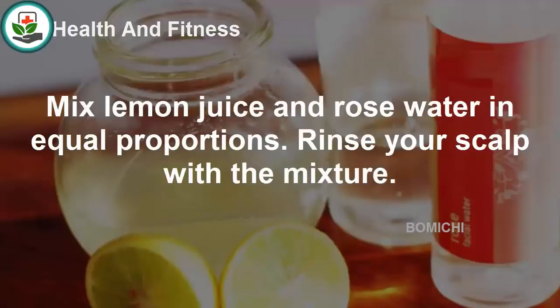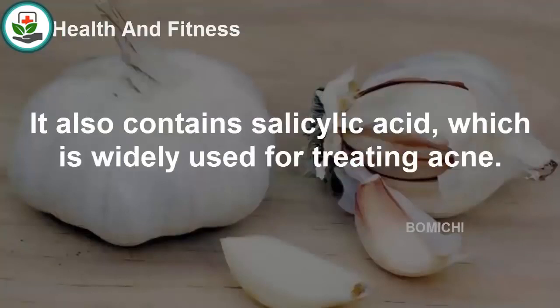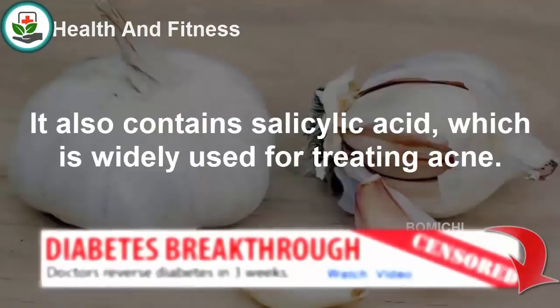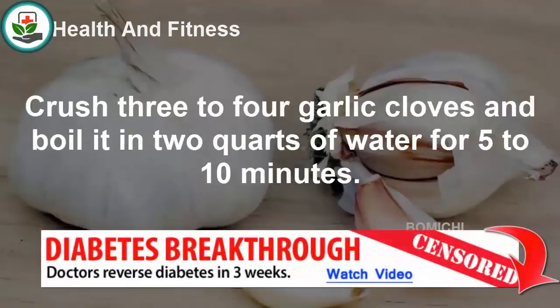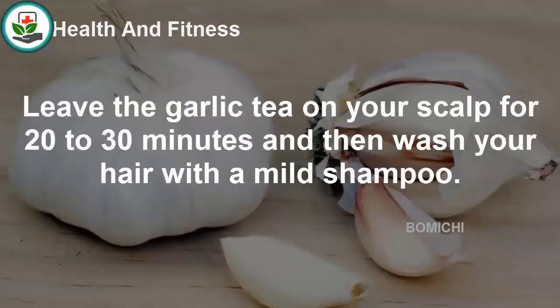Garlic is an effective kitchen remedy for scalp acne. It is a natural antibiotic and also contains salicylic acid, which is widely used for treating acne. Crush 3 to 4 garlic cloves and boil in 2 quarts of water for 5 to 10 minutes. Rinse your scalp with the garlic tea and leave it on for 20 to 30 minutes, then wash your hair with a mild shampoo.